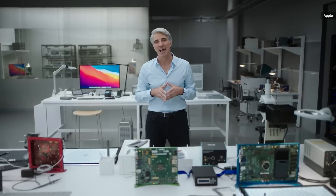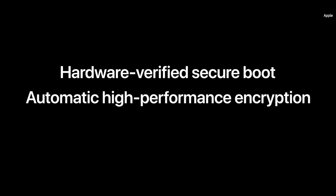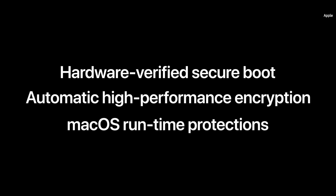When it comes to security, M1 represents a major leap forward. This includes hardware-verified secure boot and automatic high-performance encryption for all your files, as well as new security protections built deep into the code execution architecture of M1.